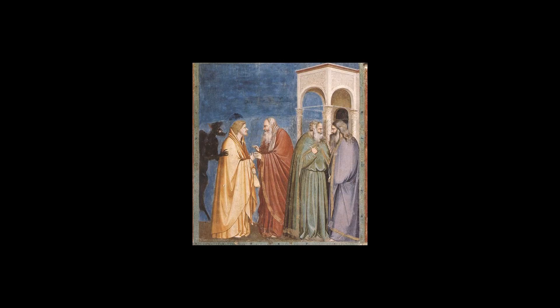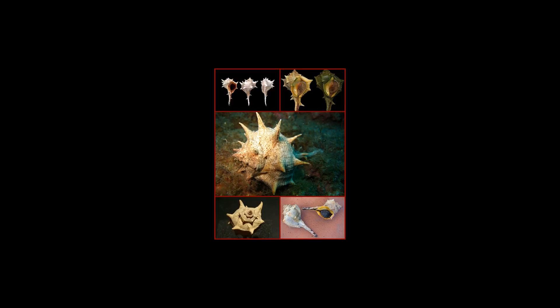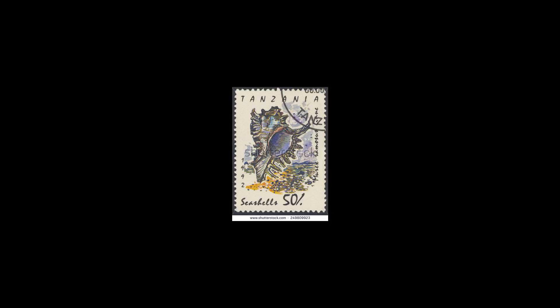It was known since ancient times as a source for purple dye and also as a popular food source, under various names, among which Sconcilio, from which comes the word Sconciglio. This species lives on rocks in shallow water.